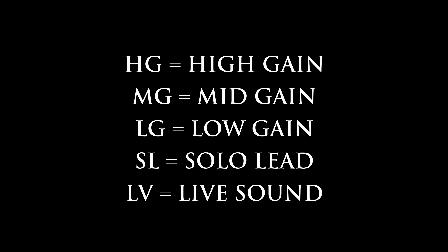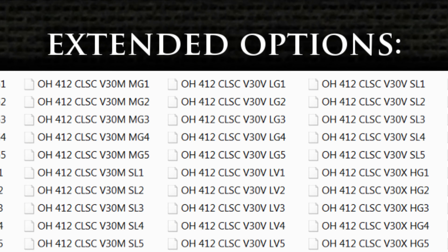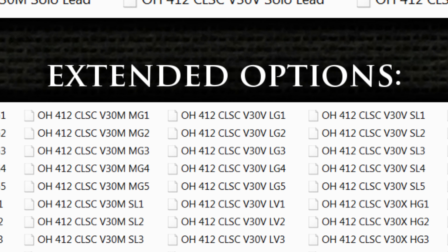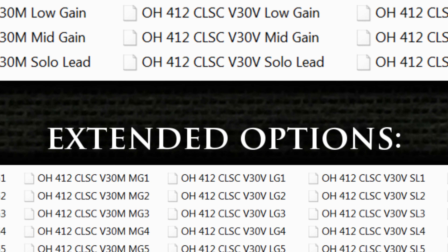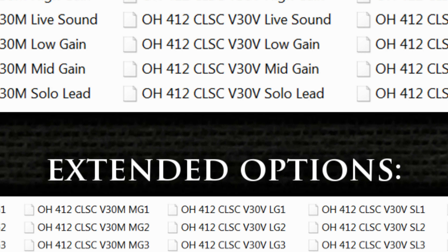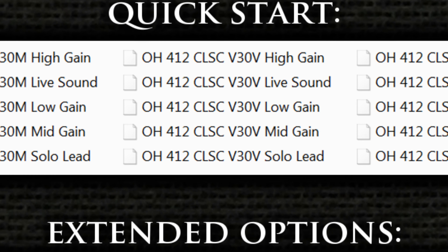To conserve necessary character length space, the extended folder IR voicings have been abbreviated. Position 3 for every voicing type is what is found as an identical copy-paste in the cabinet plus speaker directory with the full IR voicing name, so without the position number 3 notation. IR files in the summary folder find themselves at a sonic middle ground when compared with the above.